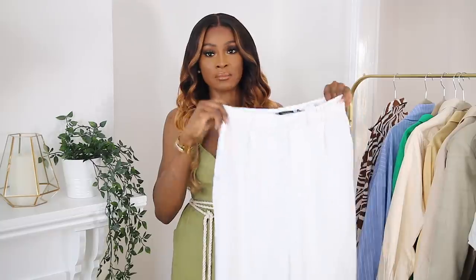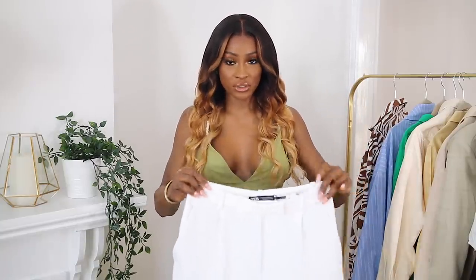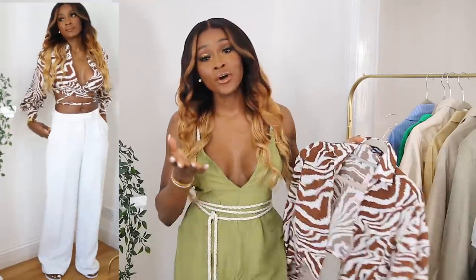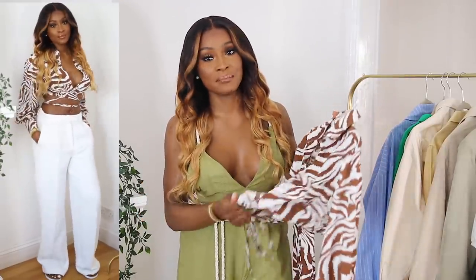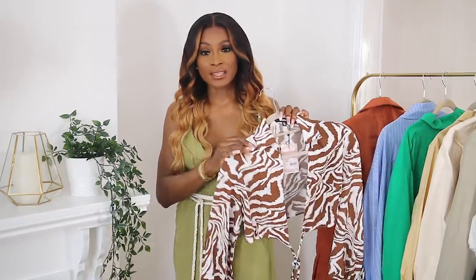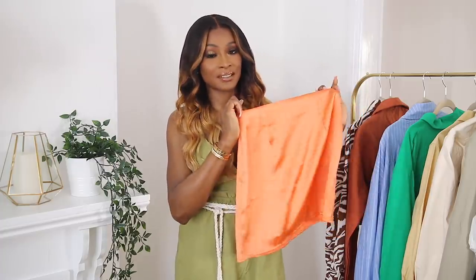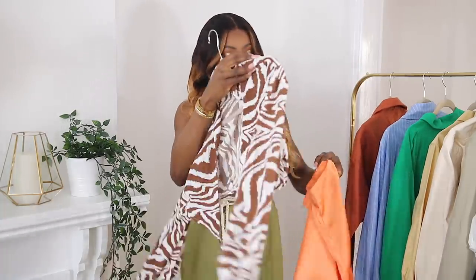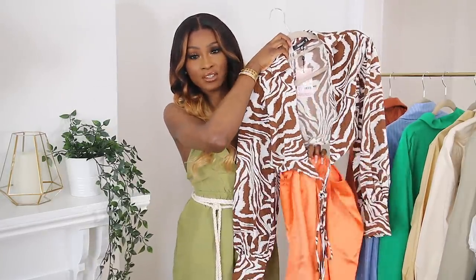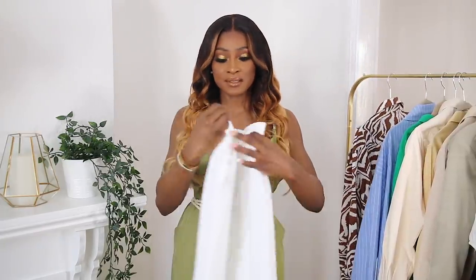I picked up white wide-leg trousers from Zara — they do a lot of them right now. This shirt would definitely be perfect paired with those, or if you want to show some skin you can wear it with a mini skirt as well, definitely giving summer vacation vibes. I also picked up this skirt from Misguided — the model was actually wearing it with the shirt, so the two can go together. It's a nice pop of color and contrast.